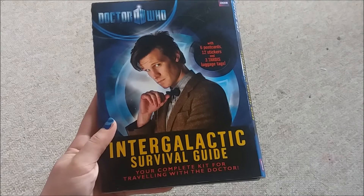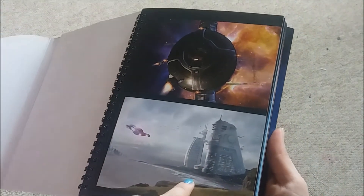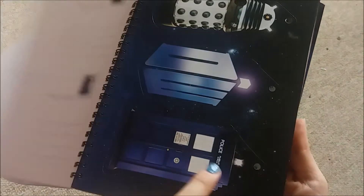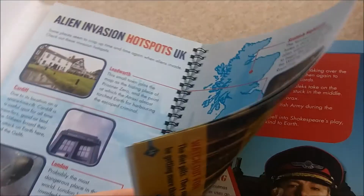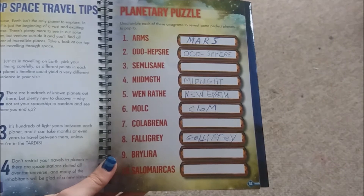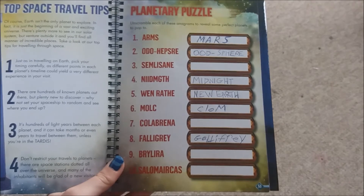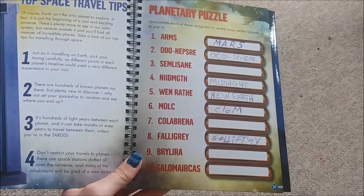Then I found this Intergalactic Survival Guide which comes with postcards and other various cardboard things. It's clearly a book for younger fans but it had Maximus's face on so I bought it. It just has bits about various locations seen in Doctor Who. I got this off eBay and the person said it was new but it has actually been used — all the puzzles are sort of half filled in. Here's some anagrams, feel free to solve them.